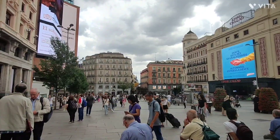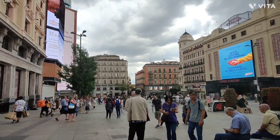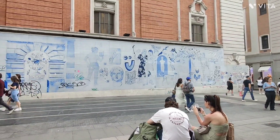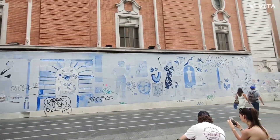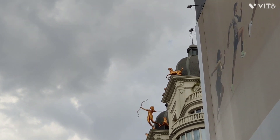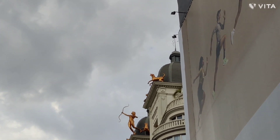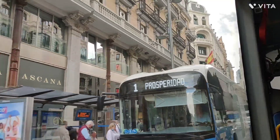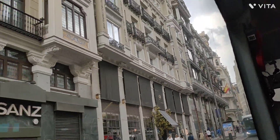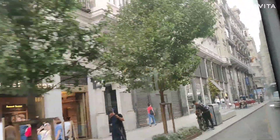One of those buildings is near Gran Vía 32 and 31 — the buildings are in front of each other. On top of one building you can see a mythical character shooting arrows, and on the other side of the street you can see those arrows have touched the ground. That's so cool to see.